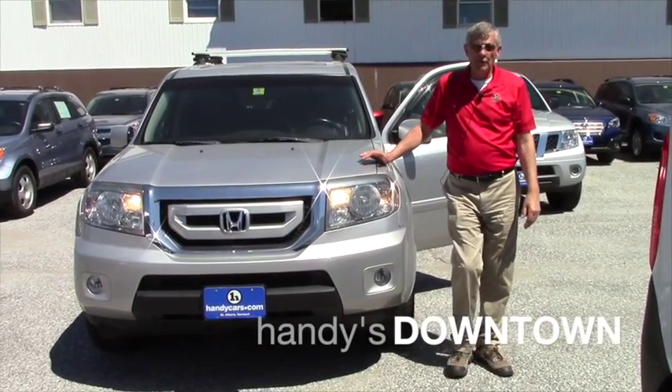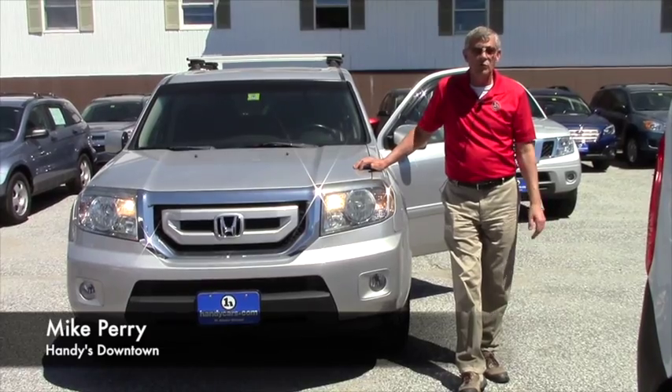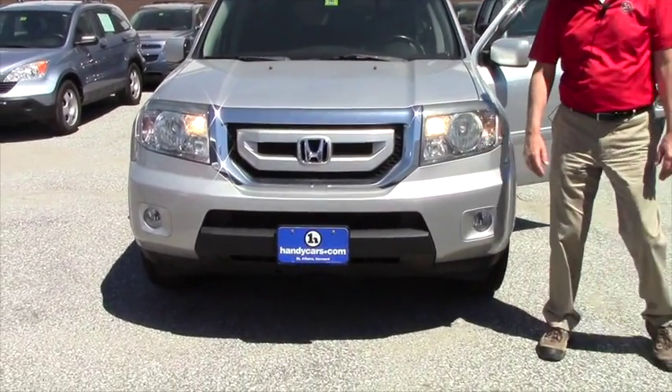How you doing James? Mike Handys, downtown St. Albans. I just want to first off introduce myself, say hello, but also show you a little bit about the 2011 Pilot we have here.